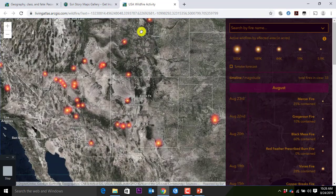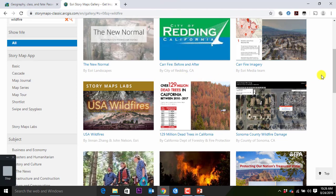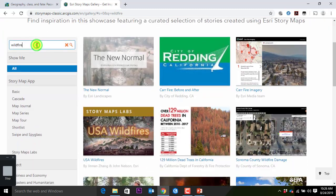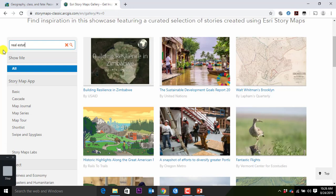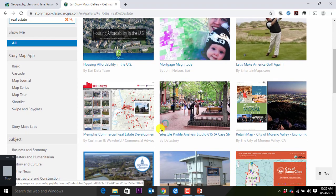Anything really cool or amazing you guys found already? Typed in real estate. Okay, real estate. First hit — housing affordability, mortgage magnitude. Golf stuff. Memphis commercial real estate development. Lifestyle portfolio.